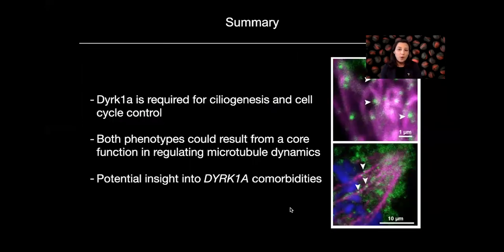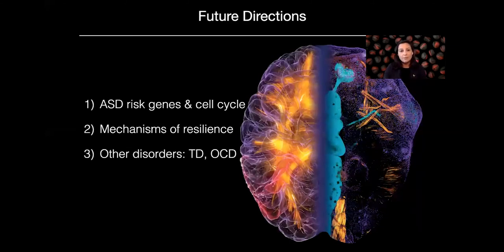To summarize, this paper focuses on a role for DERK1A both in ciliogenesis and in cell cycle control. We think both of these phenotypes may arise from a core function in regulating microtubule dynamics that should be studied further. We've also highlighted potential insight into DERK1A comorbidities — patients with DERK1A haploinsufficiency show congenital defects in kidney development, which of course requires cilia. This may provide insight not only into the neurodevelopmental disorder part of DERK1A's function, but also for other organ systems. In the future, I'm studying many more autism risk genes and their functions in the cell cycle, and also doing drug screening against DERK1A to understand mechanisms of resilience.